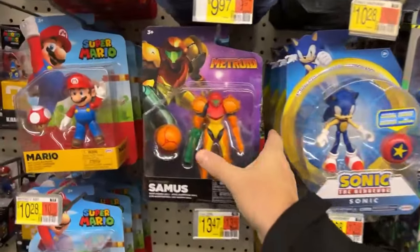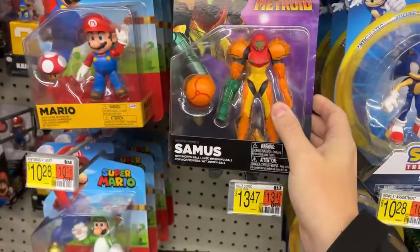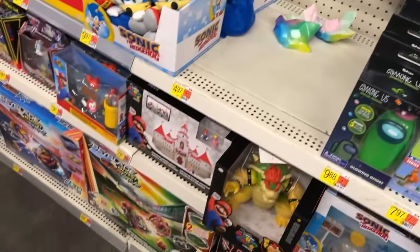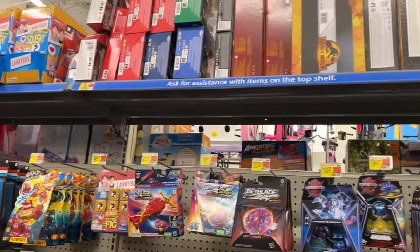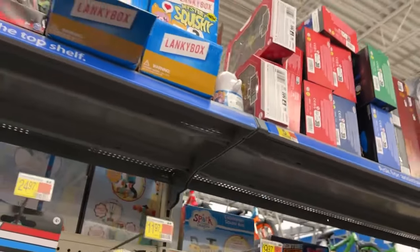There's a new Donkey Kong and that Mario wave - they still got Samus. I don't know if they're going to do anything else with that little wave - it had Link, Zelda, and Samus but those have been out for quite a while now. Curious to see if they crank out any more Mario figures. There's also some WWE Ultimates up there.